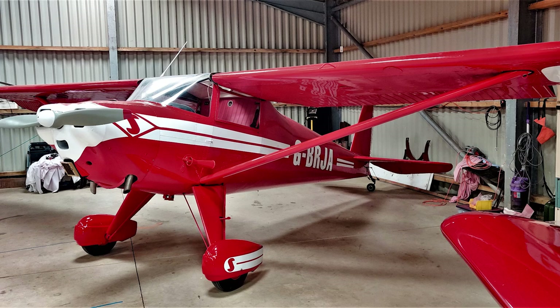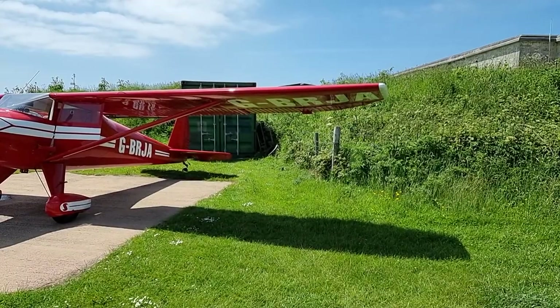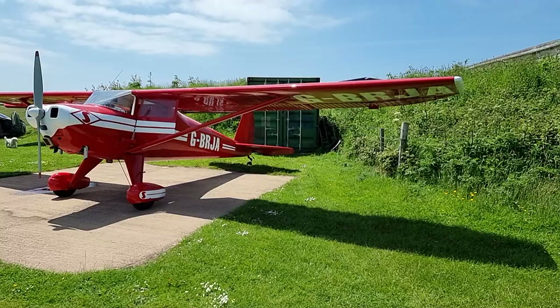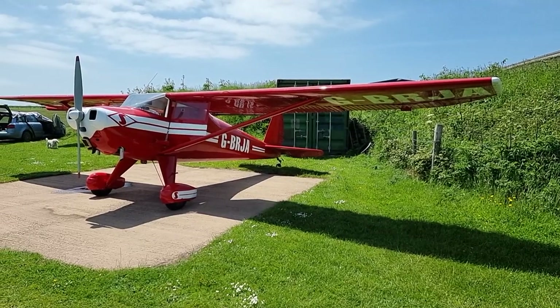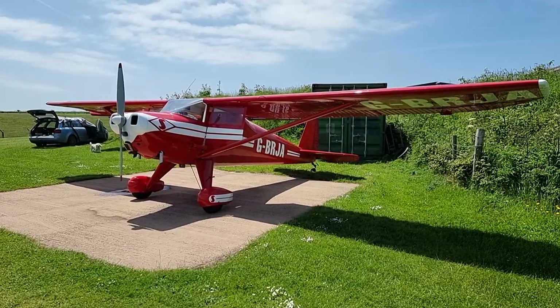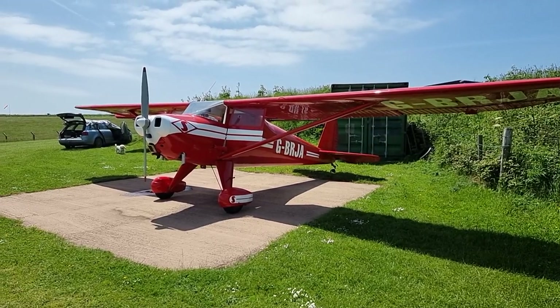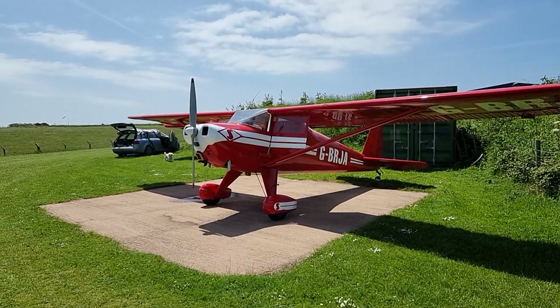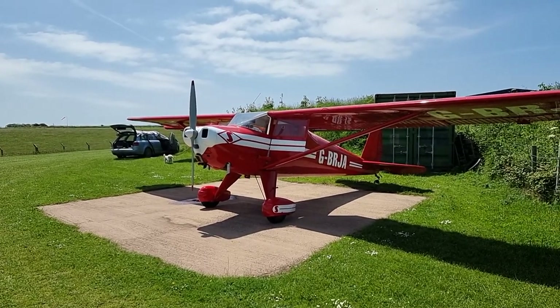Hello, welcome to Bolt Head Airfield. We're just here looking at Keith's very lovely Luscombe that he restored some months ago. He's just driven home and he'll be back soon to jump into his Luscombe — the red aircraft, a 1946 Luscombe 8A — which he will fly up to Dunk to get the paperwork signed to enable him to fly and test fly his other aircraft, his very lovely Vans RV8A, which is just around the corner.